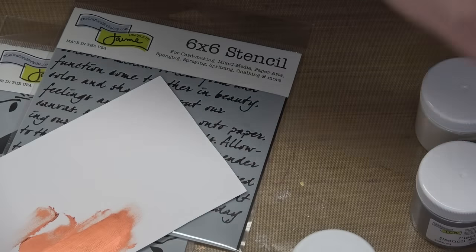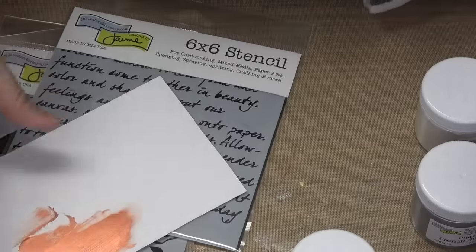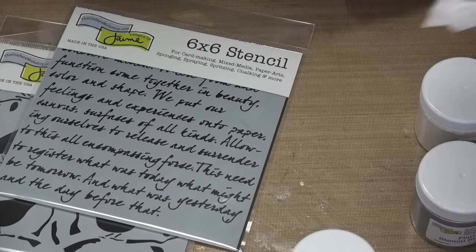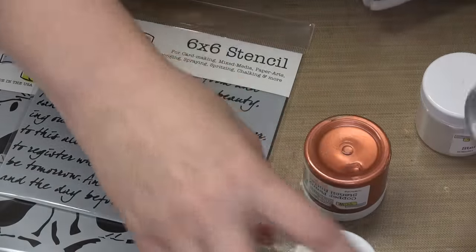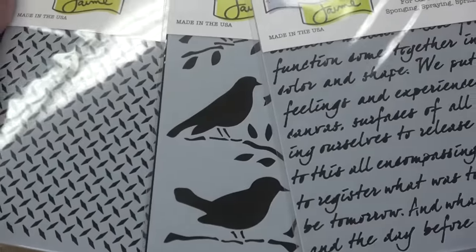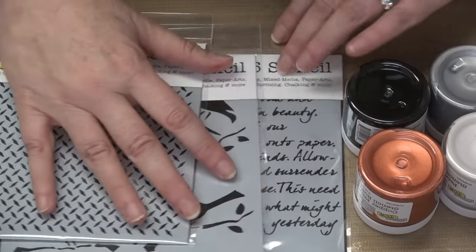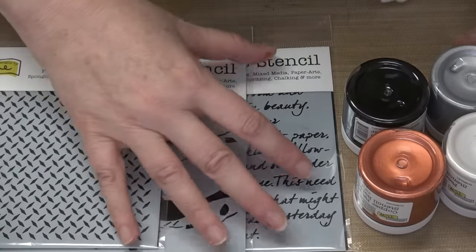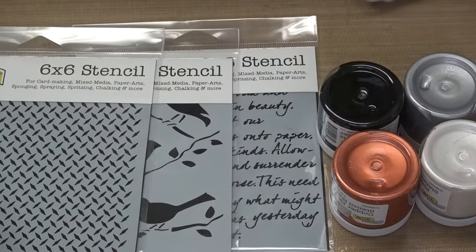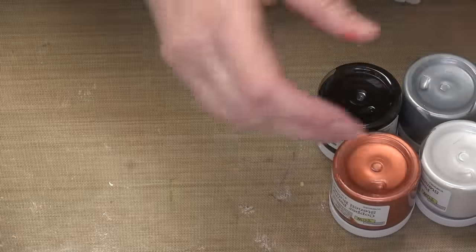So the Formal bundle is made up of three stencils and four colors of stencil butter that we thought would look beautiful together. When I say 'we,' I mean David from the Crafters Workshop — formerly Mr. Big Shot of Sizzix. We thought these would look amazing together. Are you ready to see the samples? The samples are stunning — get ready to ooh and aah.